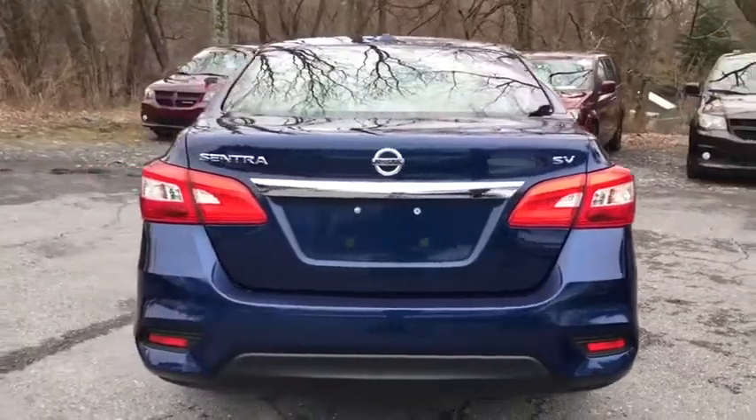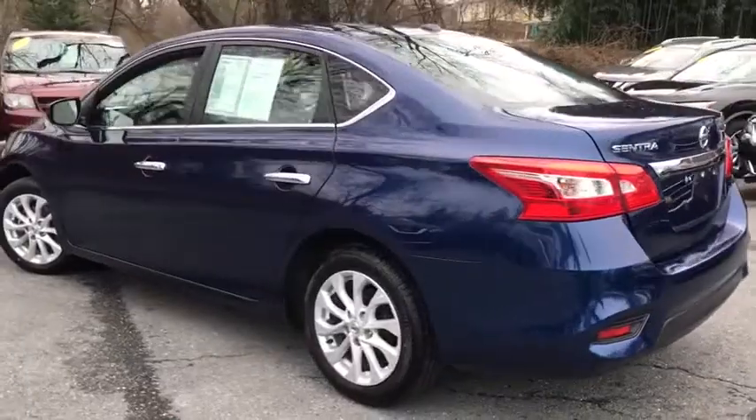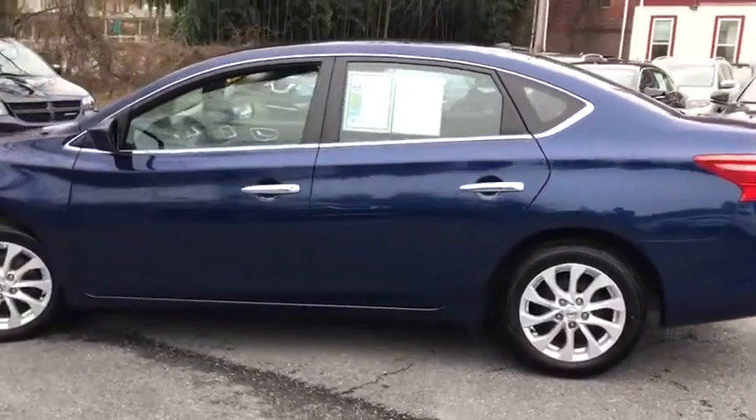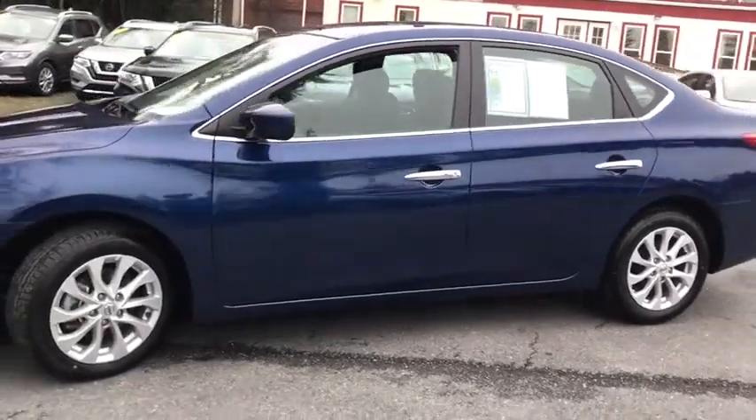Traction control, dual airbags, alloy wheels, power steering, AM FM stereo with CD player, trip computer, rear window defroster, power windows, security system, electronic stability control, remote keyless entry.